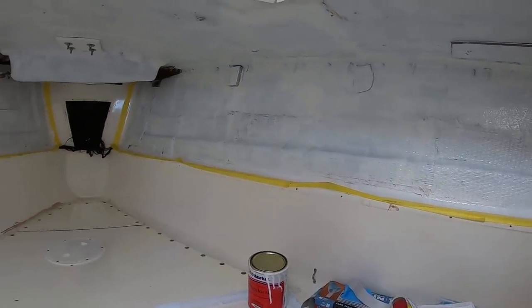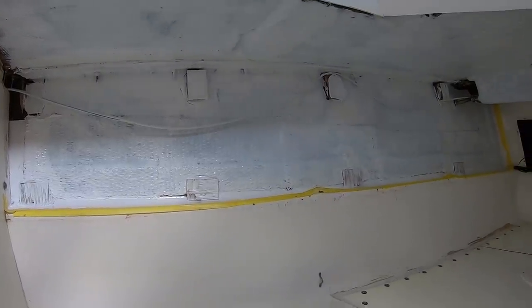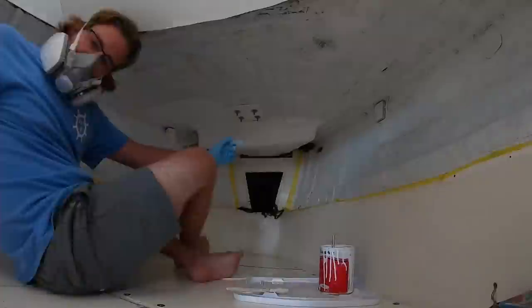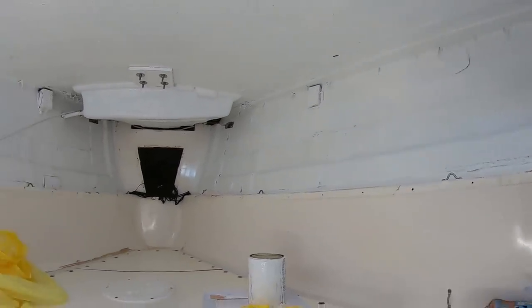All right guys, you're looking at the first coat. First coat is always a little blotchy; the second coat looks a lot more even. One thing to keep in mind: this is liveaboard life — we're not striving for perfection, just aiming for 'that looks a little better than it did before.' And there you have it — two coats. It's pretty smelly, so I'm going to go to shore and let this dry for a few hours. I've got the windows open, everything's airing out. I probably shouldn't be in here without a respirator, so let me get going.